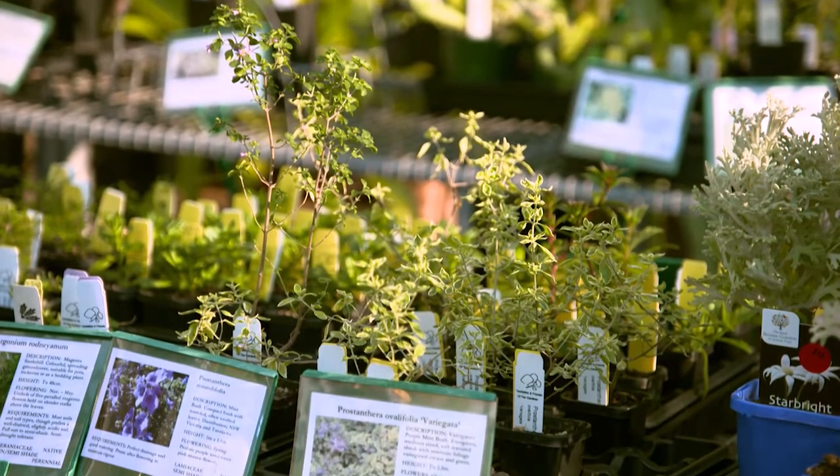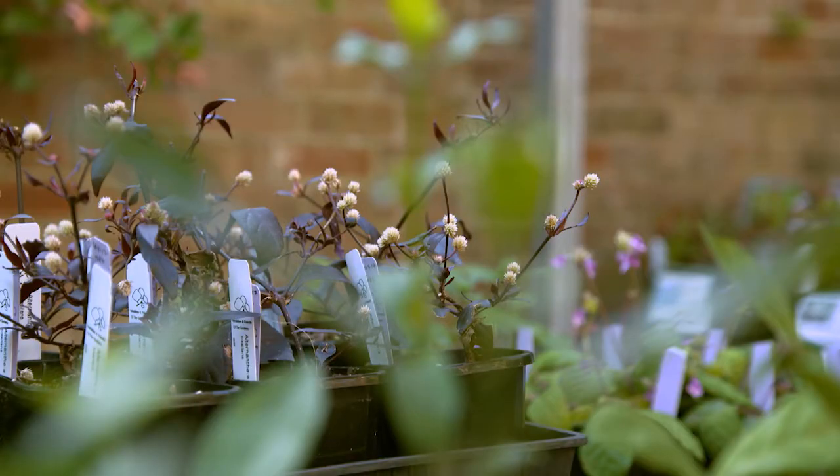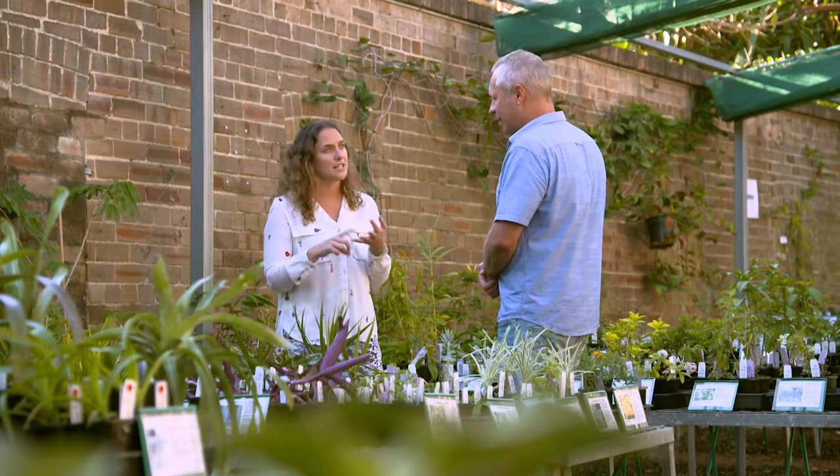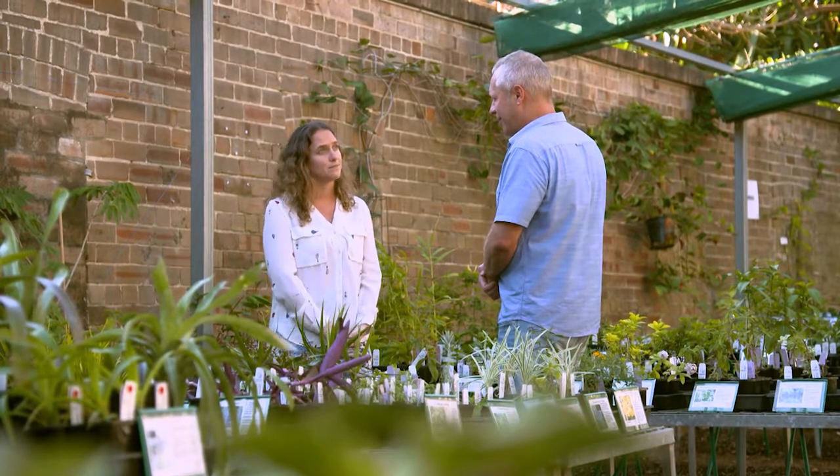So you sell all these plants? We do. What do you do with the money? The money goes to Foundation and Friends of the Botanic Gardens, which is a not-for-profit organisation that supports the three botanic gardens — horticulture, conservation, scientific research, and education programs across all three.